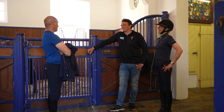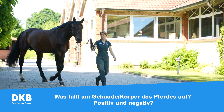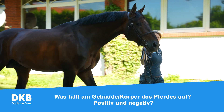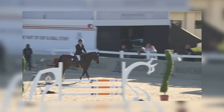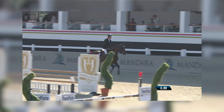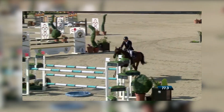Wenn ich ein Pferd probiere, gehe ich natürlich mit meinem Trainer oder mit Familienangehörigen los, die ein Auge mit draufwerfen, und mache mir ganz klar ein Bild von dem Pferd. Das kann ich hier an diesem Pferd ganz gut erklären. Das ist Selleria Equip Empire. Den habe ich vor einem Jahr in Abu Dhabi auf dem Turnier gesehen und habe den jeden Tag im Training gesehen. Das war natürlich für mich ein absoluter Glücksfall.